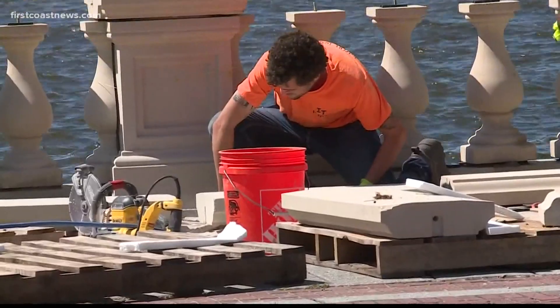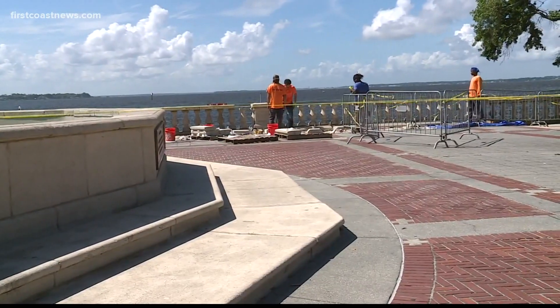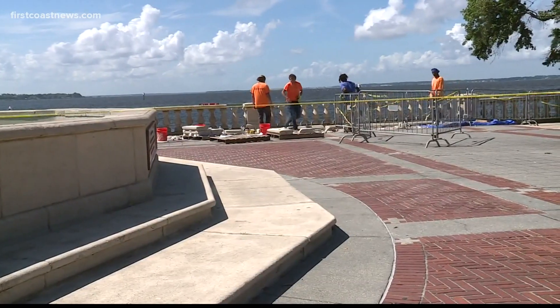Work on the balustrade will be completed this summer. Halleck says the park is back and it's bigger and better. The association is excited about the upcoming exhibit this November. At that time, they plan to add about 760 more names of Floridians who died in World War I — names discovered after nearly three years of research.